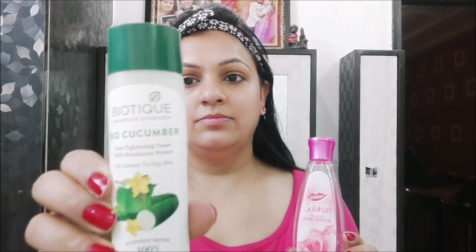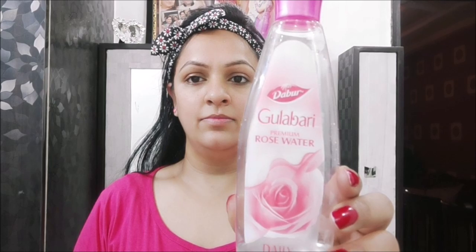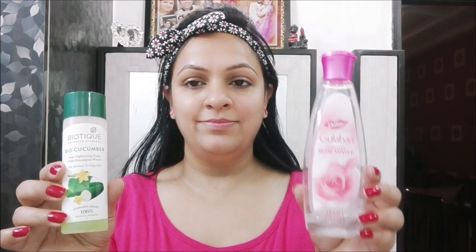Now let's talk about the second step — toning. For toning, I have two options: BioTique Cucumber toner, which is for normal to oily skin and can be used for all skin types; and Dabur Rose Water, which we have used for years. All of our moms use it for toning. If you have open pores, you can use Kaya Pore Minimizing Toner. And if you have acne-prone skin, you can use BioTique. When choosing a toner, you should always go for an alcohol-free toner.